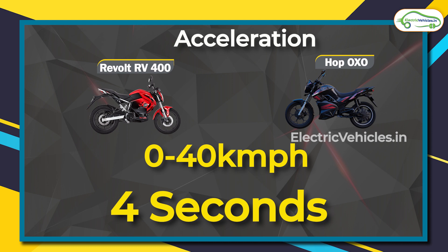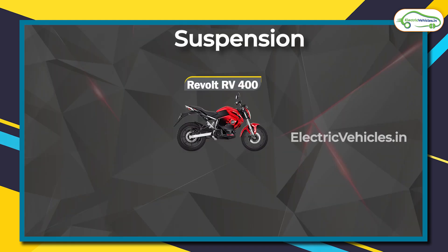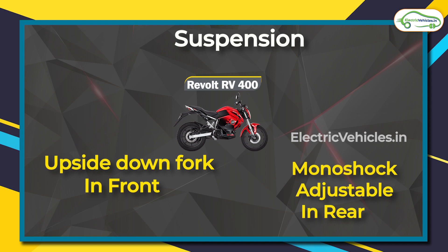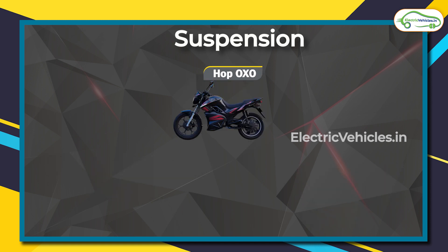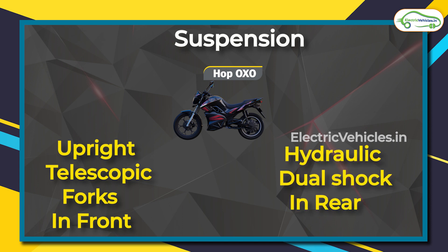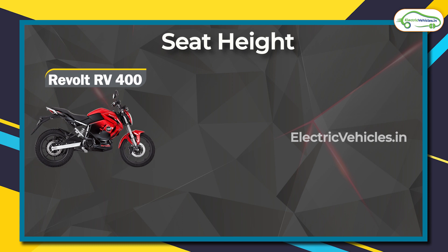About acceleration: 0 to 40 kilometers per hour for both models is about the same, standing at around 4 seconds. About the suspension: the RV 400 has an upside-down suspension in the front and a mono-shock adjustable suspension in the rear. For the Hop Oxo models, they have a telescopic suspension in the front and hydraulic dual shock absorbers in the back.